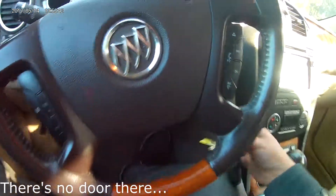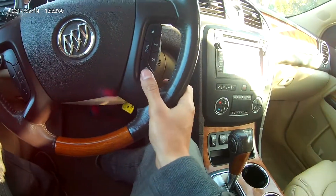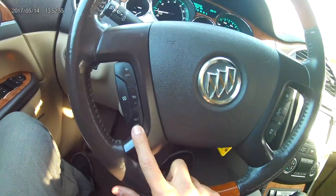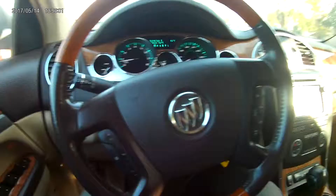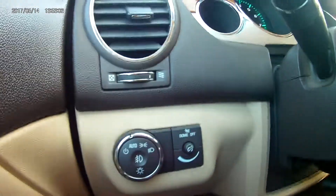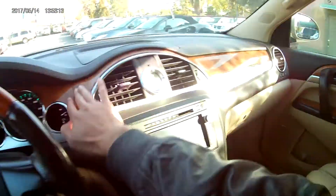On the steering wheel — first let's turn on the car — you have all of your voice controls right here. The volume controls are behind and you also have all your cruise control. It brings the wood grain trim on the steering wheel. You also have your daytime running lights and all of your light controls right here, as well as the fog lights that I showed you earlier.